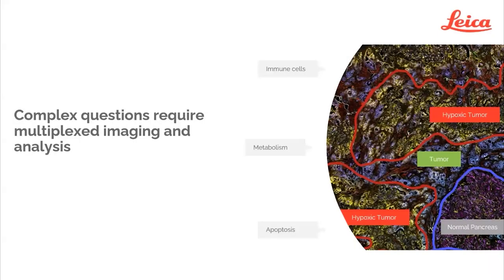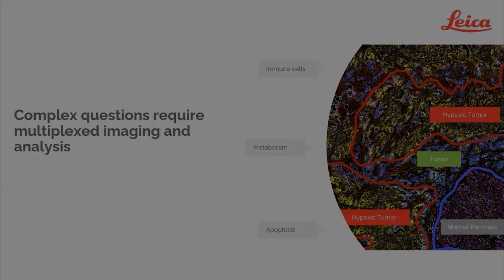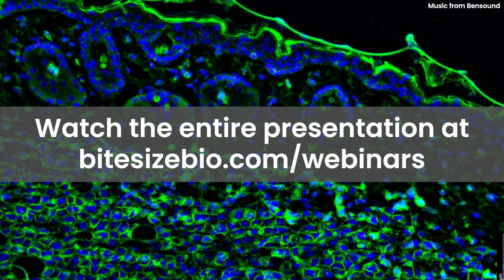Through doing a multiplex imaging experiment with Cell Dive, we're able to see how all of these biomarkers interrelate to each other and come away with a deeper understanding of the underlying biology.